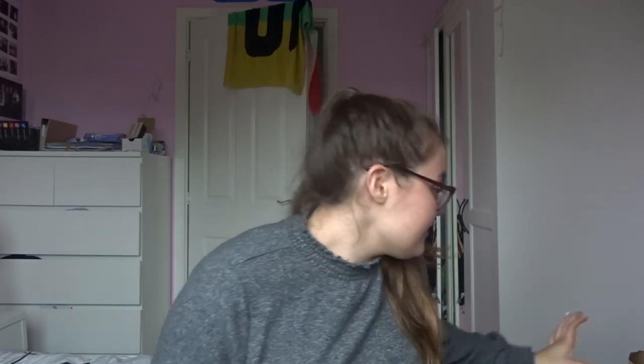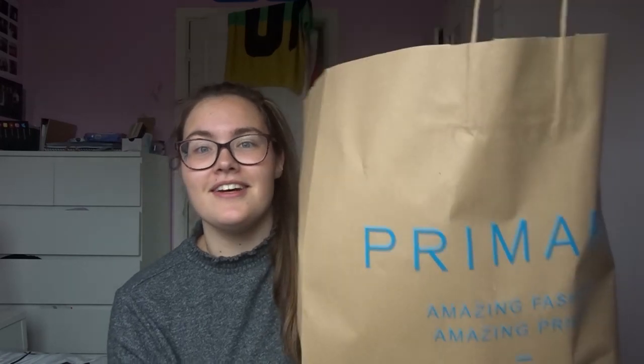Hi everyone! I just went shopping — thanks Mum. Some damage has been done, a little bit. I went to Primark; this was the bag that all my stuff came in.